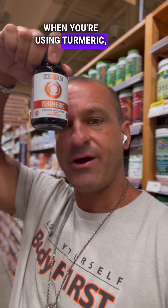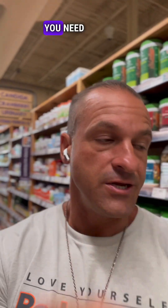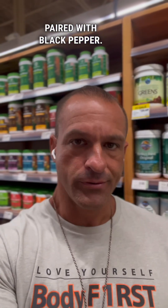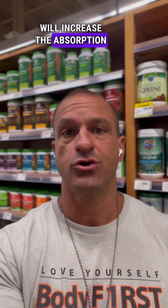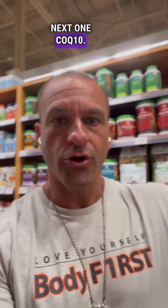This is a good brand — Zhou (Z-H-O-U). When you're using turmeric, turmeric is a very powerful food, but you need to make sure it's paired with black pepper. The black pepper will increase the absorption rate by about 300%, which is astronomical.